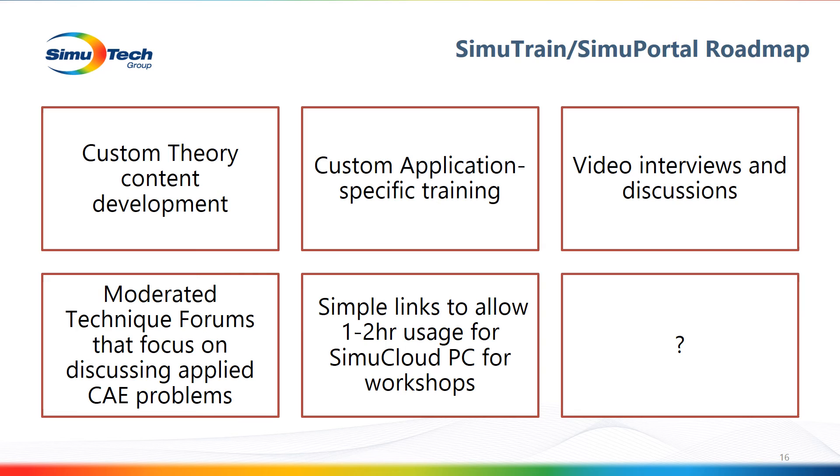I thought it would be helpful to talk about the SimuTrain roadmap. One area is custom theory content development — we're not professors and don't want to go into basic fundamentals, but we do want some review of topics like linear dynamics or turbulence models, with five- to ten-minute digestible topics. There's also custom application-specific training — things like pre-stress bolts or FSI. We've also discussed doing video interviews with SimuTech employees or even customers about what they're doing — things that are very interesting and relevant.